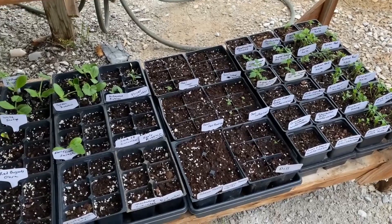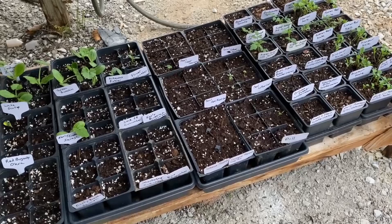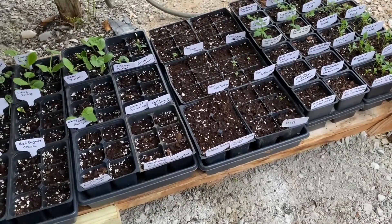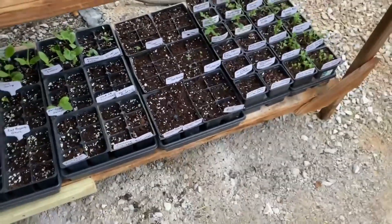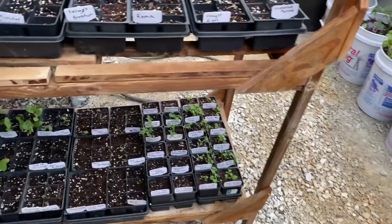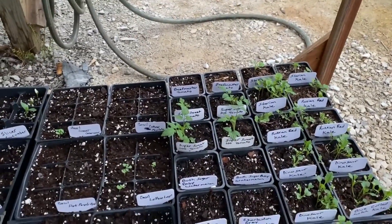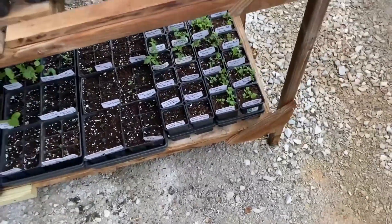Some Sweet Genovese basil, some lettuce leaf basil, some dark purple basil, some dill, and a bunch of kale. Those tomatoes back there were started from suckers — those are Super Sweet 100's. The rain's coming down a little harder now in the greenhouse.